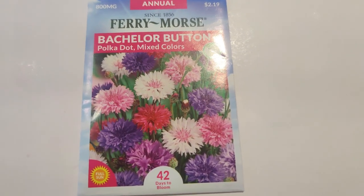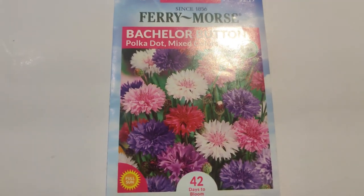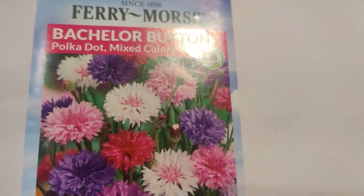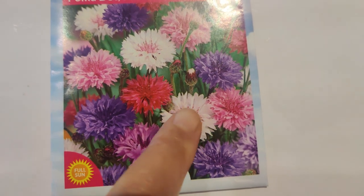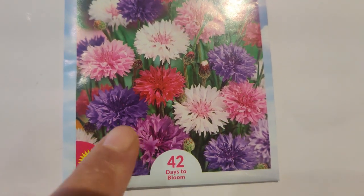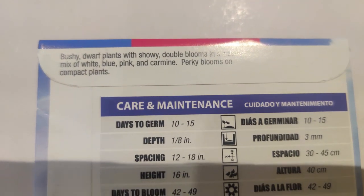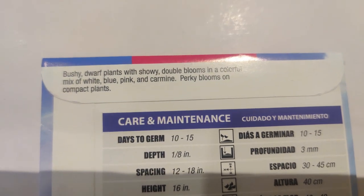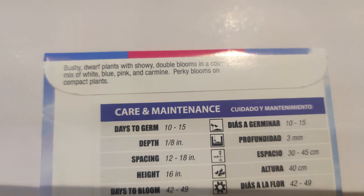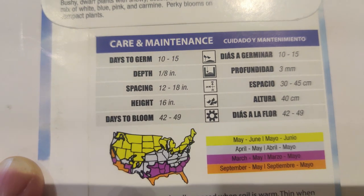You can also get the blue boy and another variety at the dollar tree, but I saw this polka dot mix with colors I thought was different — it has a pink center on the outer petals. Since it's a different variety and look, I decided to get it. Bushy dwarf plants with showy double blooms in a colorful mix of white, blue, pink, and carmine. Plants get to be about 16 inches tall.